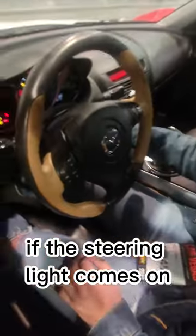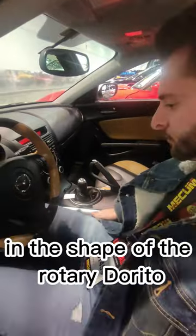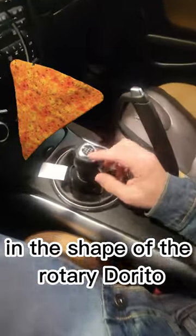Problem with these cars is, if the steering light comes on — which it is — it won't work. I like how they have the shifter in the shape of the rotary Dorito. I know, isn't that kind of cool?